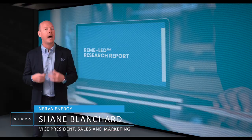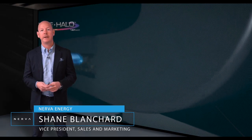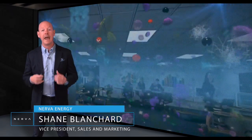So what is Remy LED technology? In layman's terms, it's an in-duct air purification system. As you can see here, the system can be installed into any forced air unit, and through the use of its bipolar ionization technology, it actively releases ionized hydroperoxide molecules that proactively treat every cubic inch of air-conditioned space.